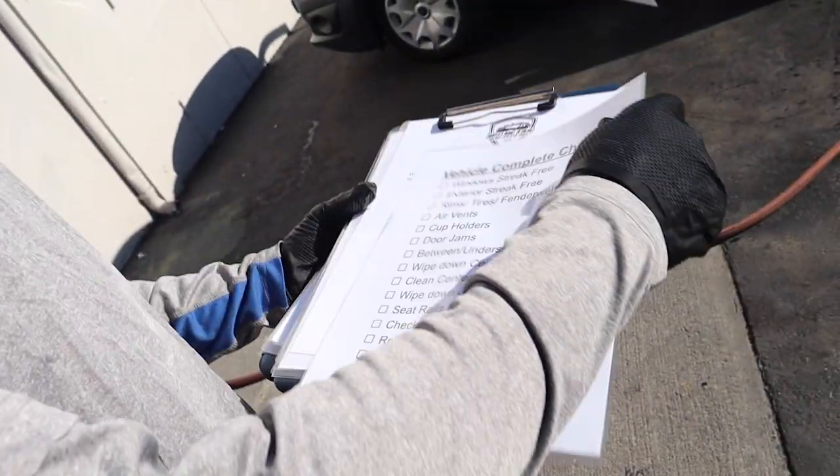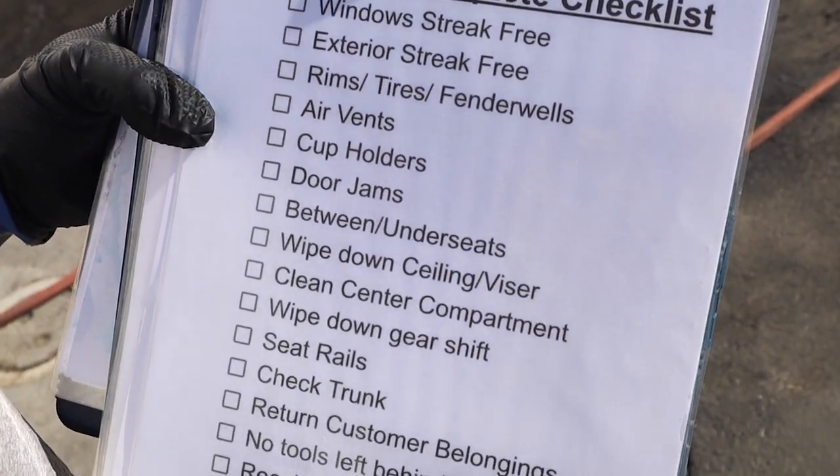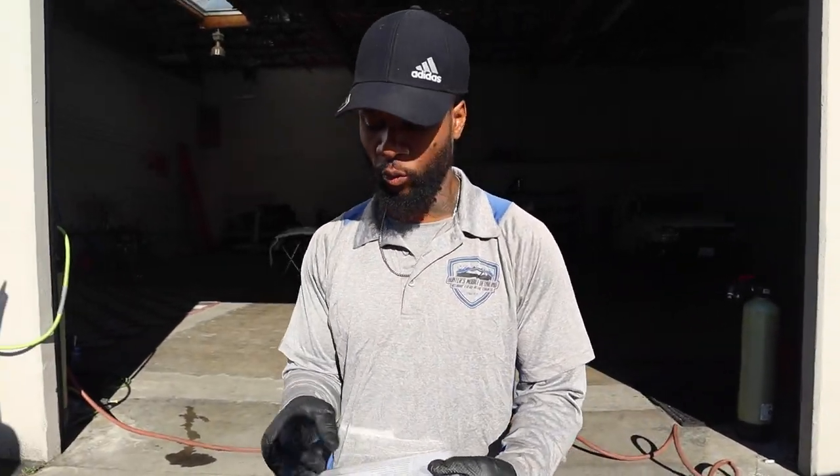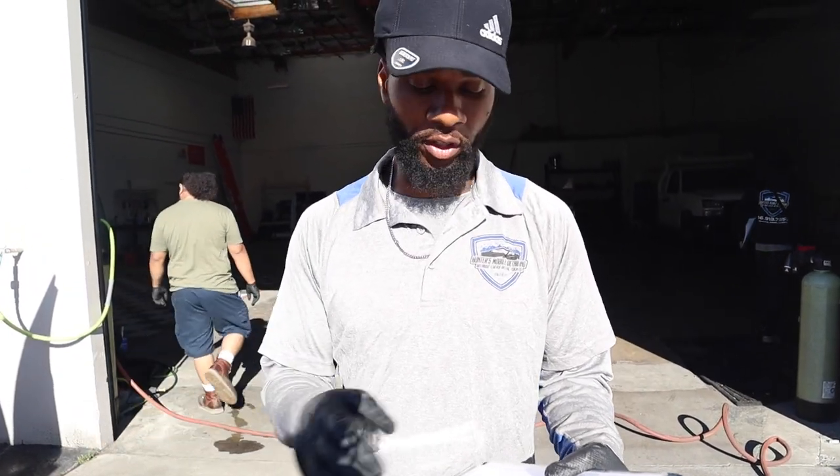Here's another checklist I made — the vehicle complete checklist. This is something we're supposed to implement after finishing the customer's vehicle. So I'll say to Marquis: how are the windows? Are they looking streak-free? Is the exterior streak-free? The rims, tires, and fender wells — are those all clean? The air vents, how do those look? So we're actually checking them out and checking it off just so we don't miss anything. This is another checklist.